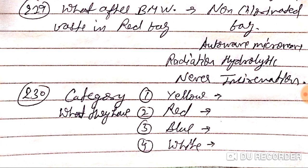The total categories of BMW are four nowadays. The first category includes yellow bag waste, the second category is red, the third category is blue, and the fourth category is white. Remember: total four categories.